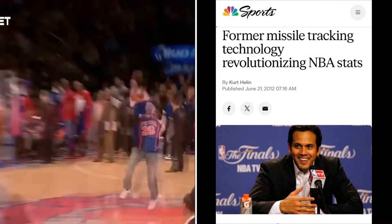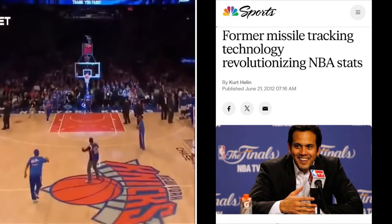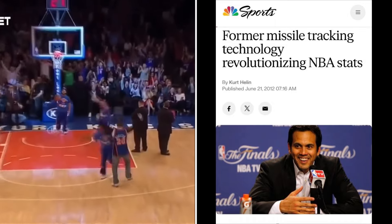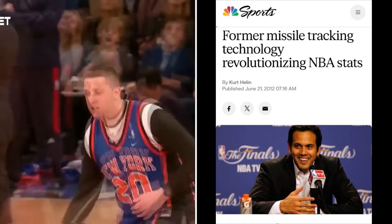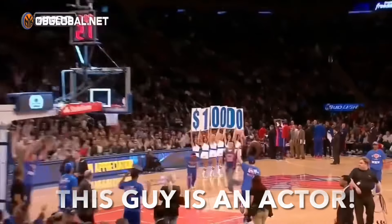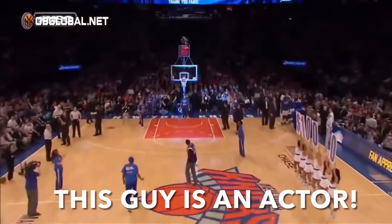Not only are the games rigged and scripted in the NBA, but even the halftime shows are rigged and scripted. Have you ever been to a game and during halftime they call some random fan to come out of the stands and take a half court shot for a chance to win money? They can plant an actor in the stands, call him out on the floor to take the half court shot, turn the magnets on, have him miraculously make what appears to be a magical shot, have the crowd go crazy — and the whole thing can be a scripted show and nobody is the wiser.